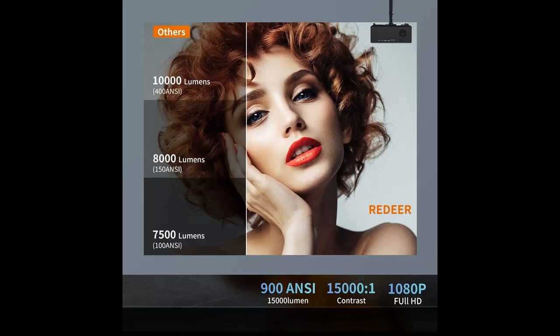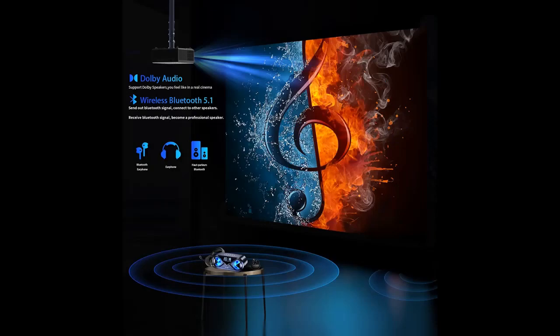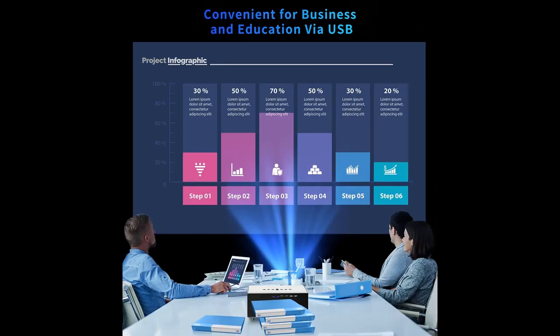ReDeer Projector is the brightest — 18,000 lumens — and clearest detailed 1080p (1920x1080) images for a 4K projector with Wi-Fi and Bluetooth on the market. It adopts the latest full-screen technology to ensure the screen corners are as clear as the center. Enjoy a wider color gamut, up to 90% of NTSC, with crisp and detailed images from HD content without downscaling or compressing, while protecting your eyes.